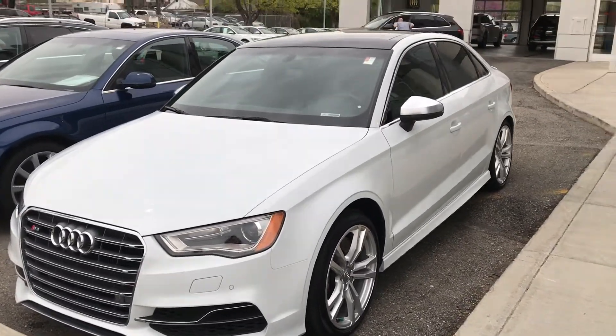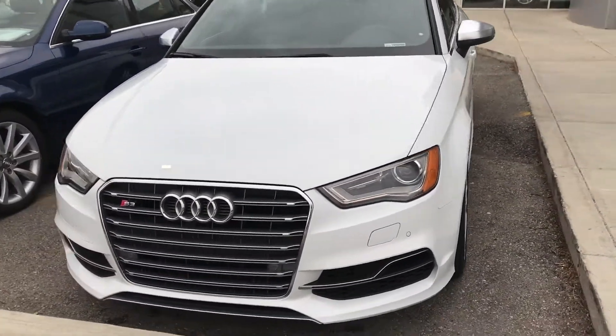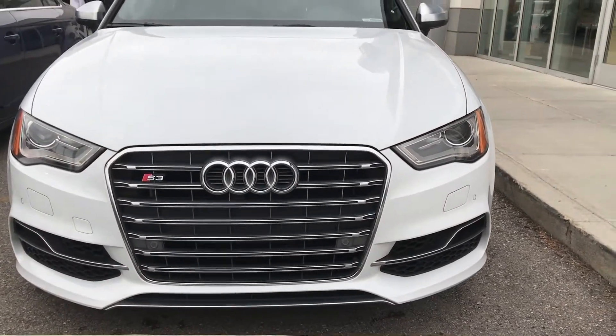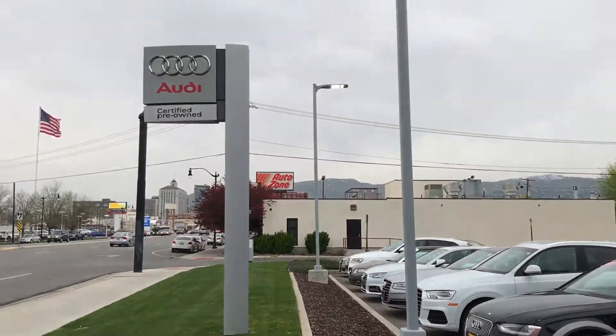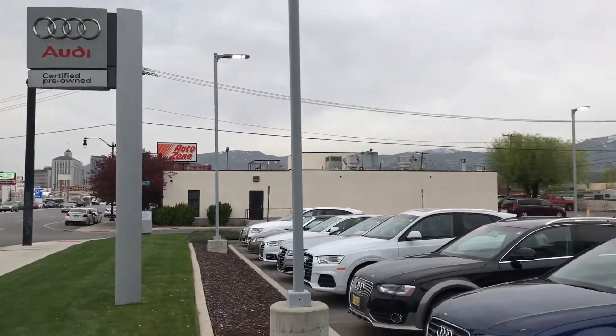Quick video — this is a 2015 Audi S3, currently for sale at Strong Audi here in Salt Lake City, Utah.